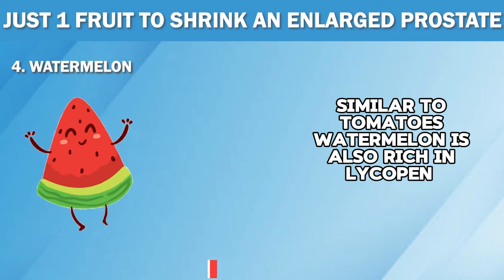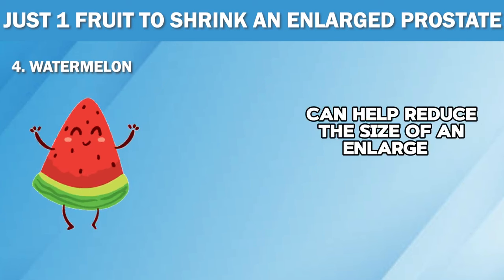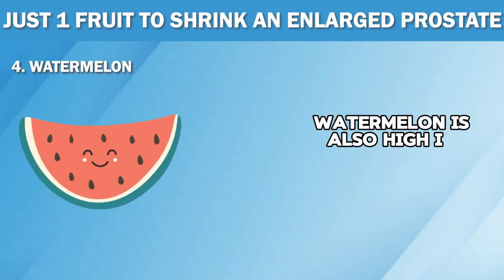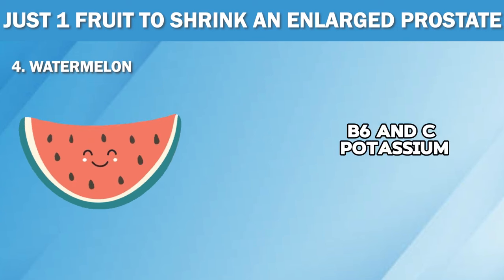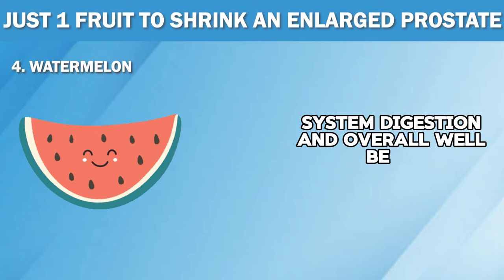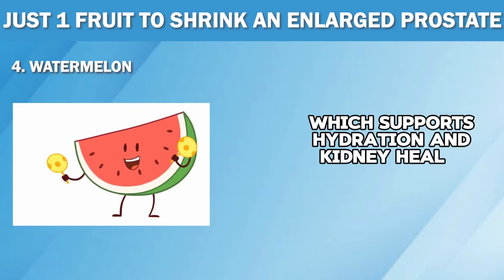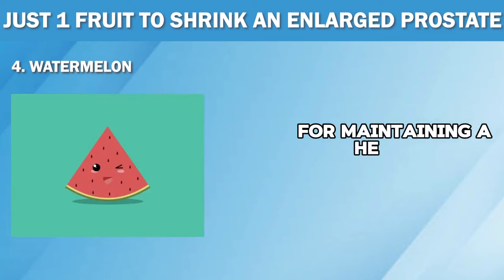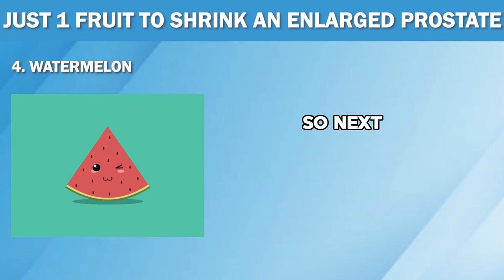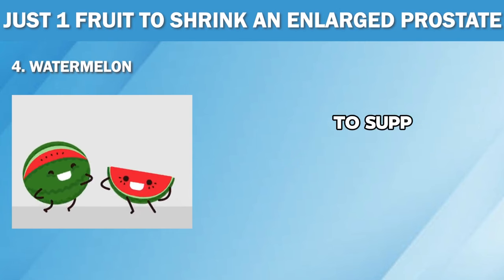Lycopene can help reduce the size of an enlarged prostate and improve urinary flow by preventing the growth of abnormal cells in the prostate gland. Watermelon is also high in vitamins A, B6 and C, potassium, fiber and carbohydrates, which can provide vital nutrients to support the immune system, digestion and overall well-being. But one of the most significant benefits of watermelon is its high water content, which supports hydration and kidney health. Proper hydration is essential for maintaining a healthy urinary tract and preventing urinary tract infections, which can often lead to prostate issues. So next time you crave something refreshing and delectable, reach for some watermelon and give your body the hydration and nutrients it needs to support optimal prostate health.